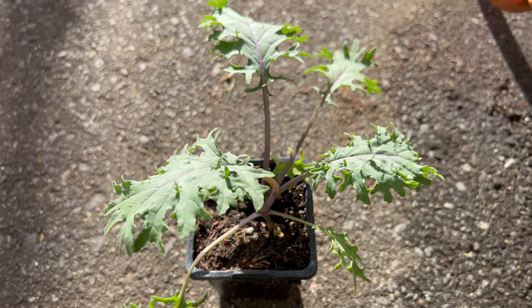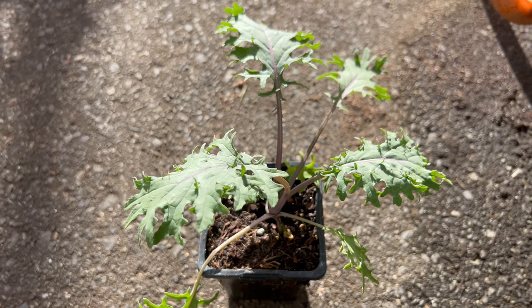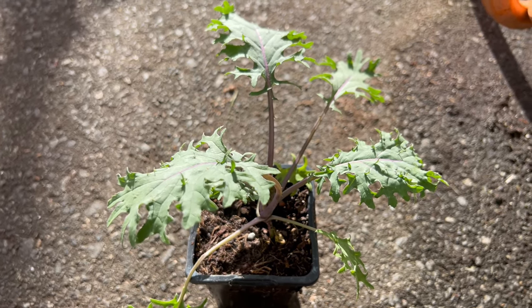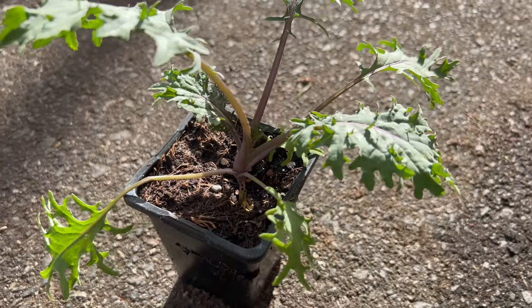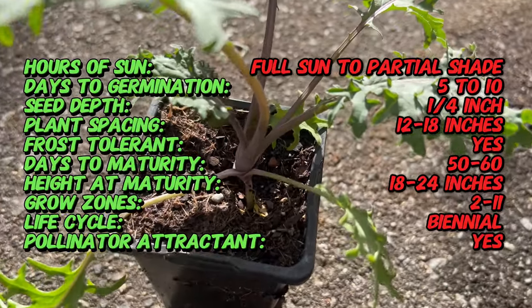Welcome back to Terramater Gardens. Today I want to welcome you on an exploration of Red Russian Kale, a nutritious and vibrant leafy green that's as beautiful as it is delicious. Red Russian Kale, also known as Russian Red Kale or Ragged Jack Kale, has a rich history dating back centuries, believed to have originated in Russia or Siberia.